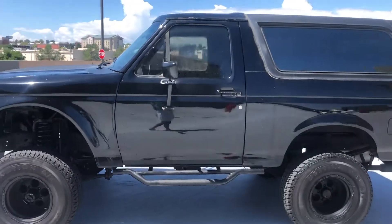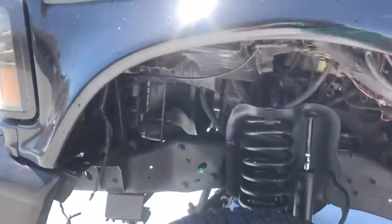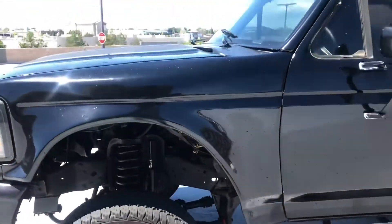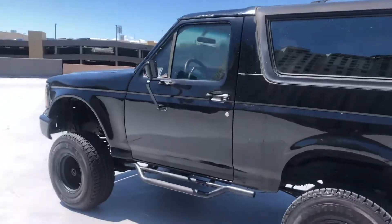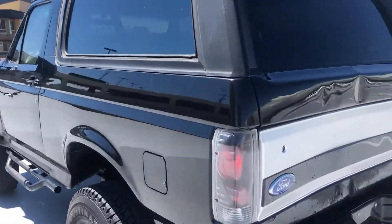The engine is running right now. Even underneath you can see it's pretty clean — no rust on this thing, it's pretty solid. Being a 1990, of course, you're going to have a little surface rust here and there.